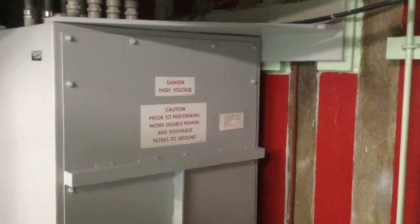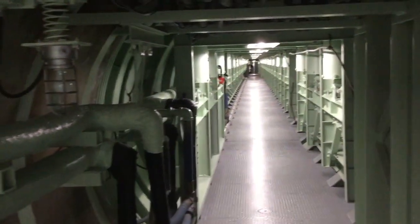Hi again, everybody. We're on level two of the silo. Here's the cableway where you come in when you take the tour, just to give you a sense of where we're looking at here.